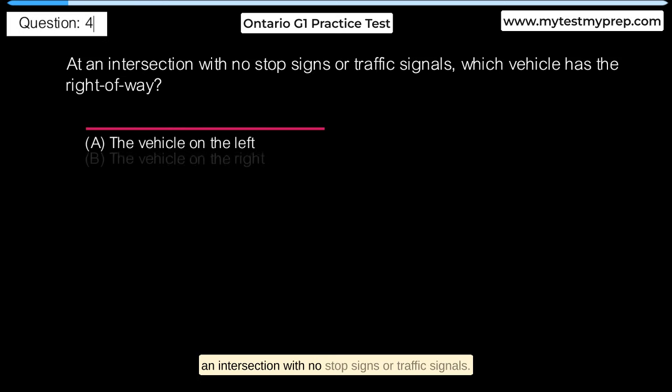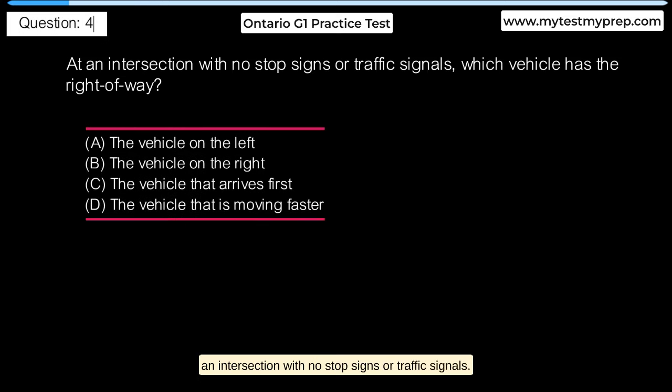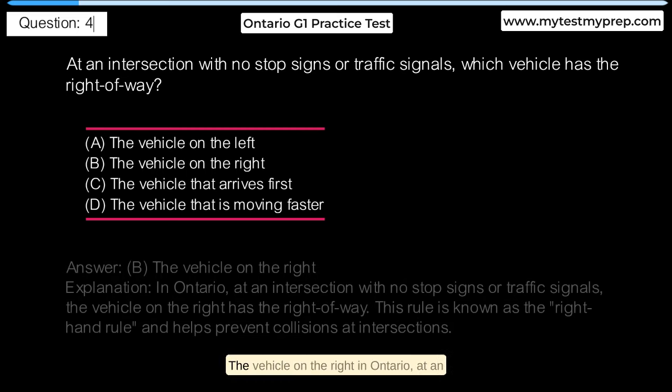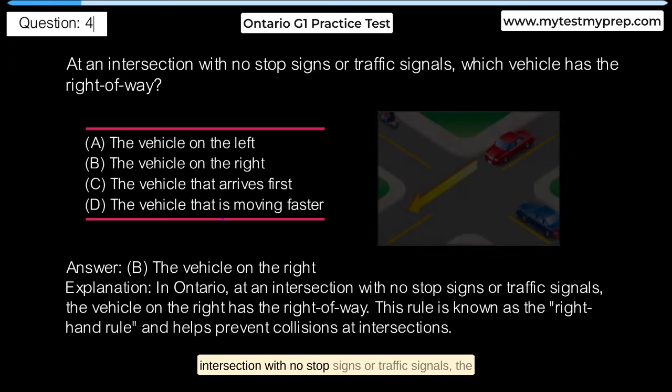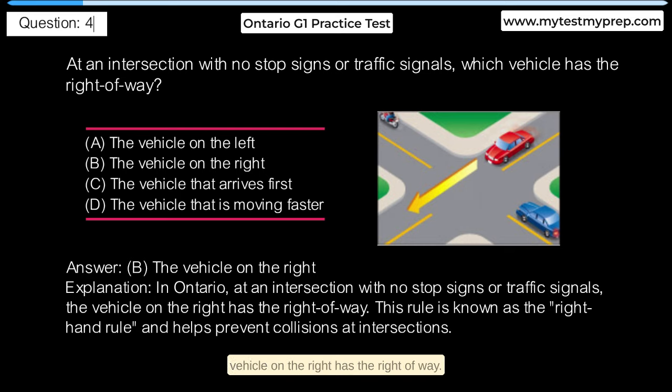At an intersection with no stop signs or traffic signals, which vehicle has the right of way? A. The vehicle on the left. B. The vehicle on the right. C. The vehicle that arrives first. D. The vehicle that is moving faster. Answer B: The vehicle on the right. In Ontario, at an intersection with no stop signs or traffic signals, the vehicle on the right has the right-of-way. This rule is known as the right-hand rule and helps prevent collisions at intersections.